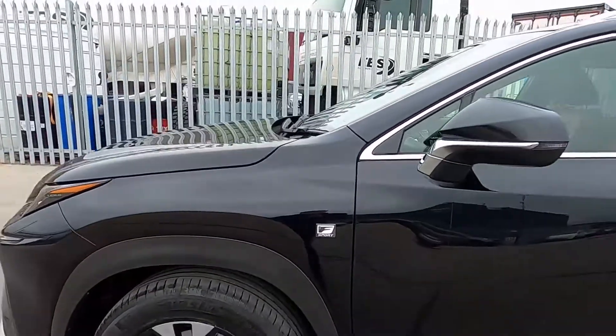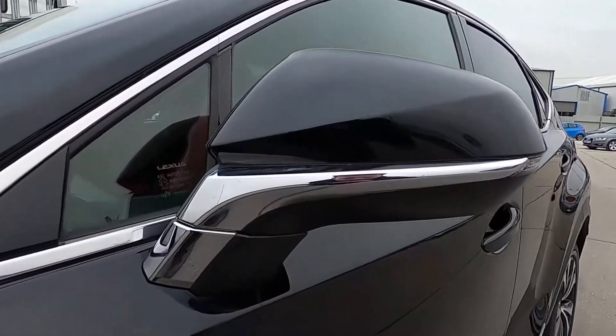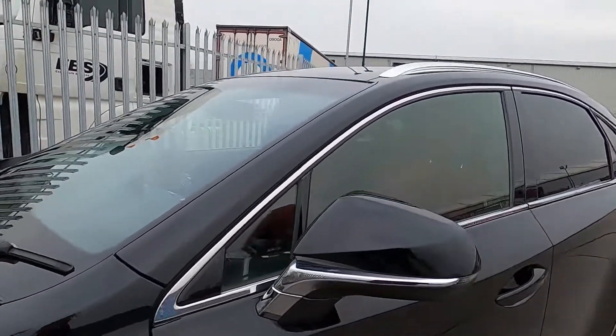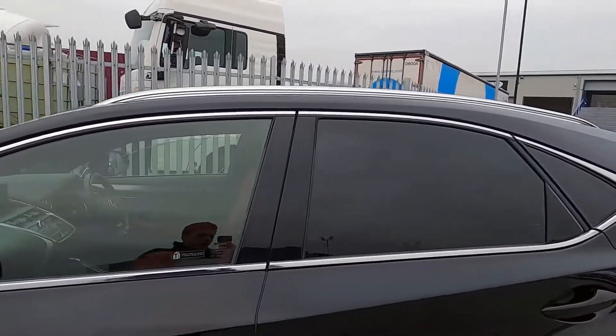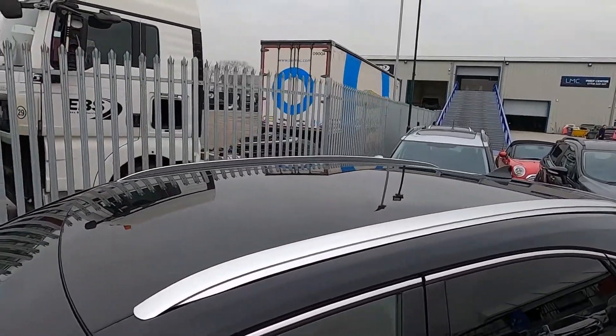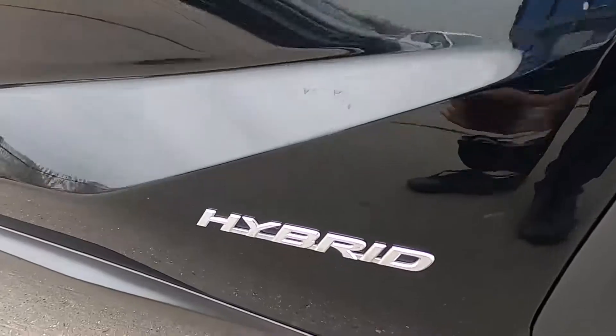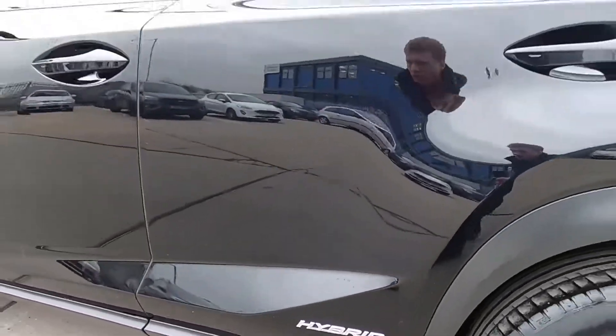Either side of the front quarter panels there's also chrome on the wing mirrors and around the windows as well, which give it a nice finish. You've also got rear privacy glass and silver roof rails.